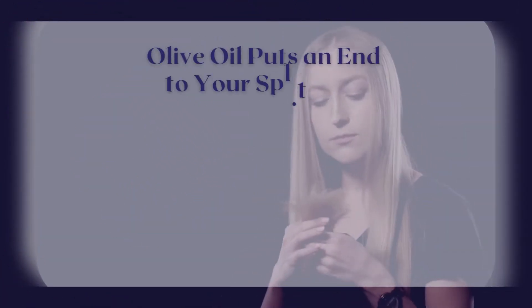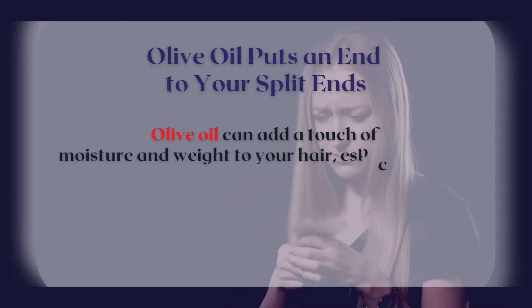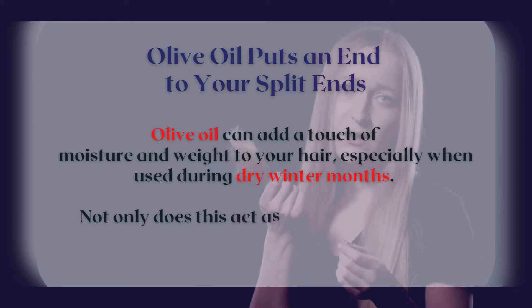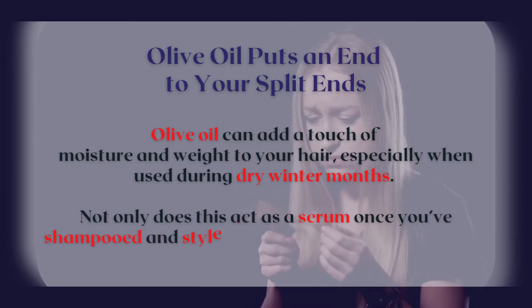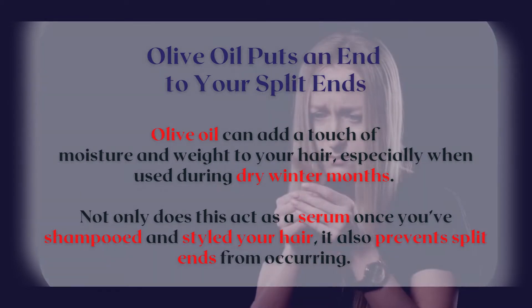Olive oil puts an end to your split ends. Olive oil can add a touch of moisture and weight to your hair, especially when used during dry winter months. Not only does this act as a serum once you've shampooed and styled your hair, it also prevents split ends from occurring.